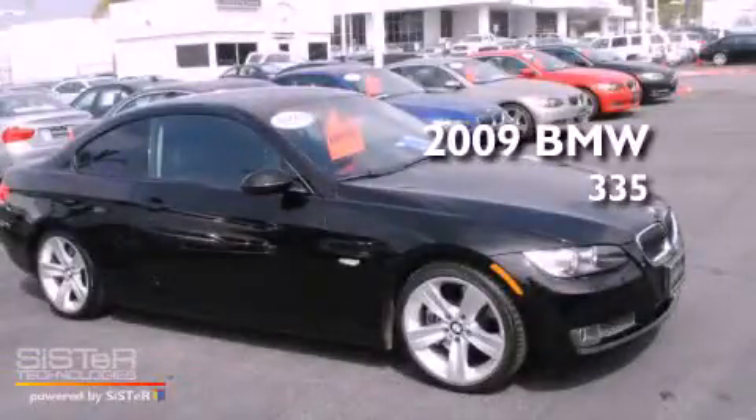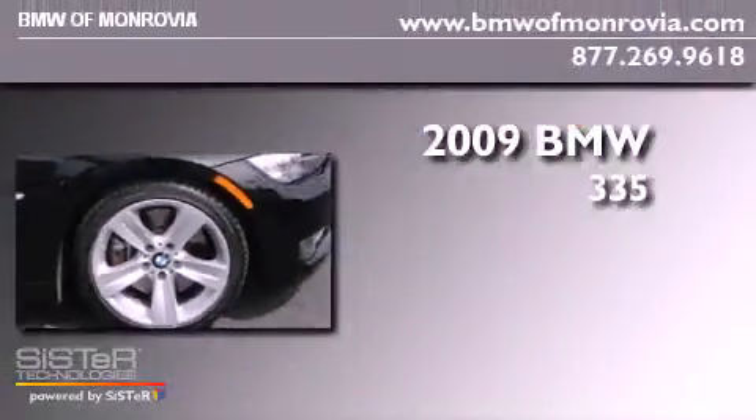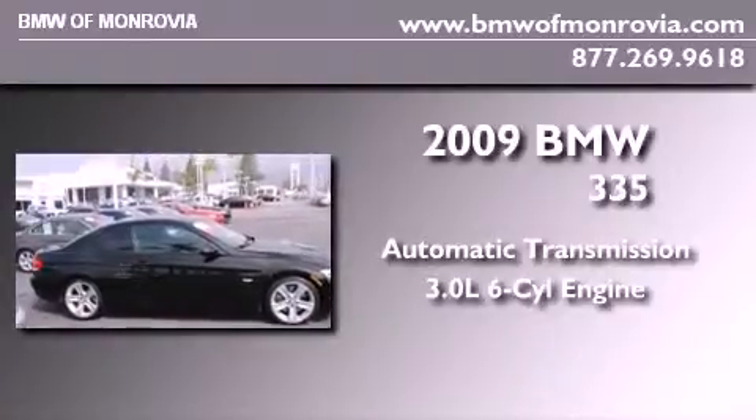This is a certified pre-owned 2009 BMW 335. This car has an automatic transmission and a 3.0-liter inline six-cylinder engine.